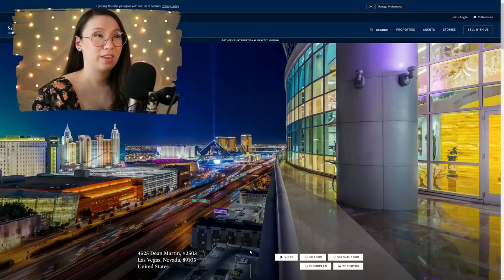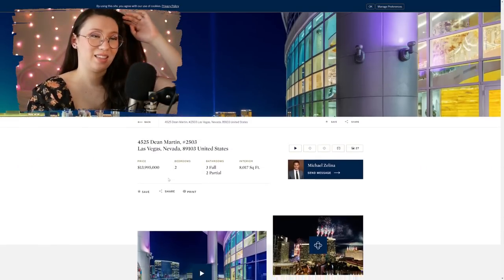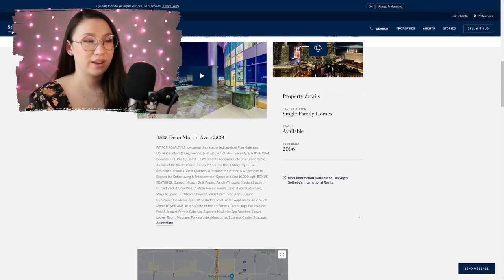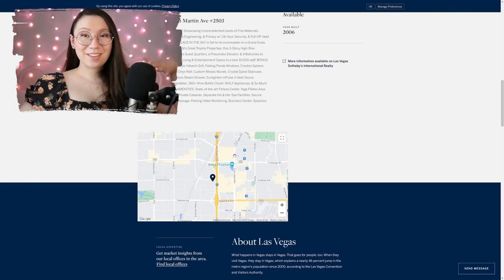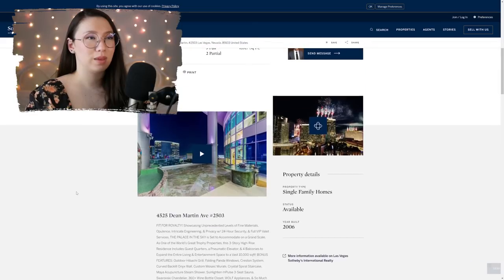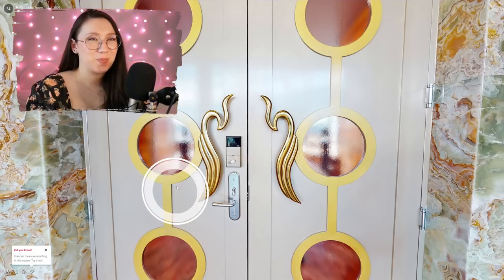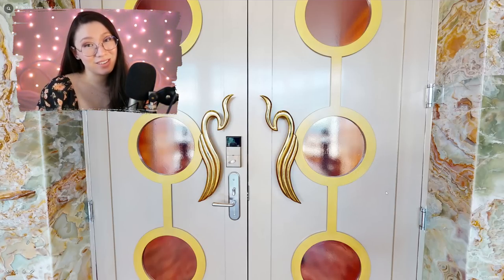We're back in Nevada, actually in Las Vegas, for another apartment - a $14 million apartment. I think it's on the strip; I can see the Luxor in that photo. It's fit for royalty. It's 8,000 square feet, built in 2006. It's right next to the Bellagio fountains. The Bellagio is a famous hotel in Las Vegas known for its fountain show - you stand outside and watch the fountain and light show. So this is close enough that you can maybe see it.